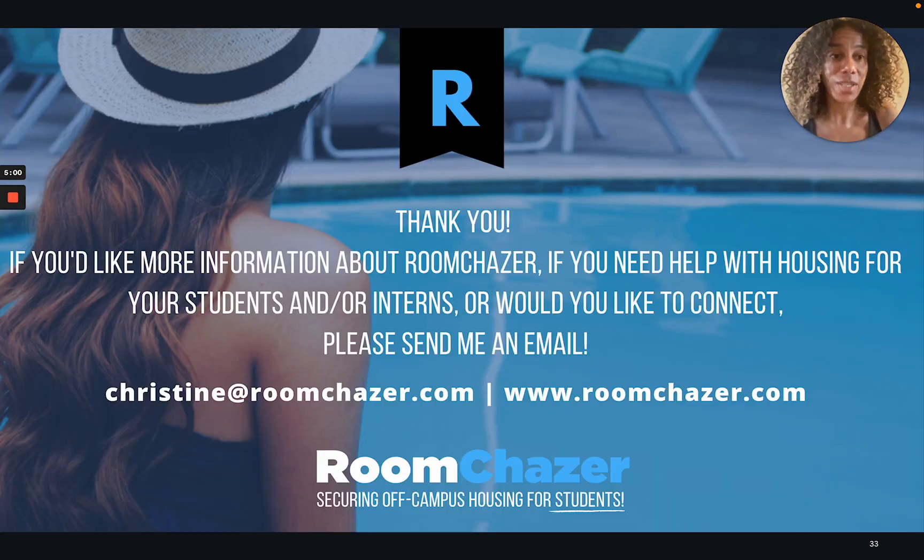Thank you everybody for listening to my pitch and wanting to know more about Room Tracer. If you have any questions, if you'd like to work with us, or if you'd just like to get in touch, please send me an email. Thank you very much.